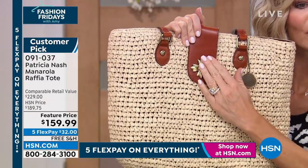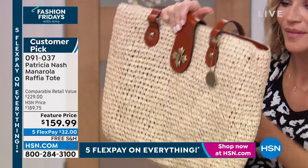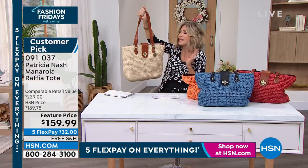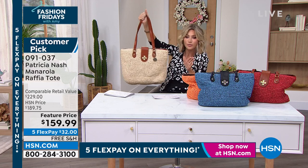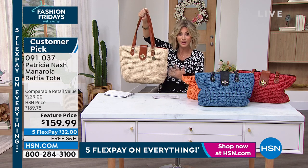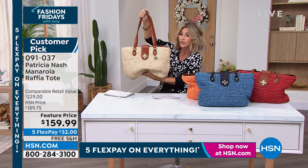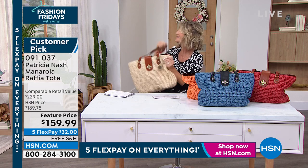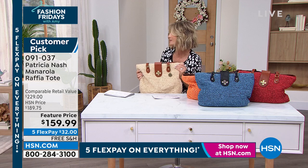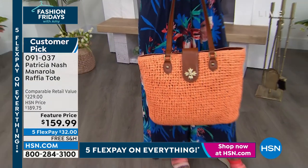Look at that leather. That's what Patricia Nash is about — quality. You're going to have this for so many years. And it's light. This is not your beach bag or pool bag made out of raffia. No. This is something you're carrying into church, going to brunch for Mother's Day, mimosas with the ladies — that's this bag. And you're going to carry it all summer long.